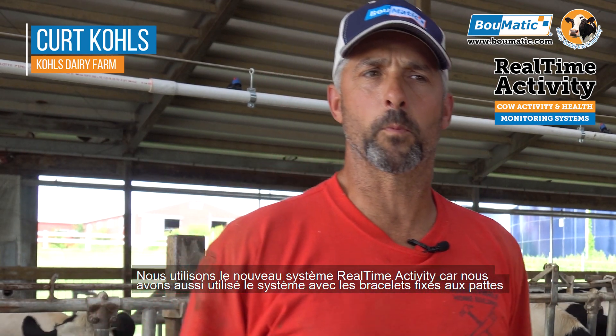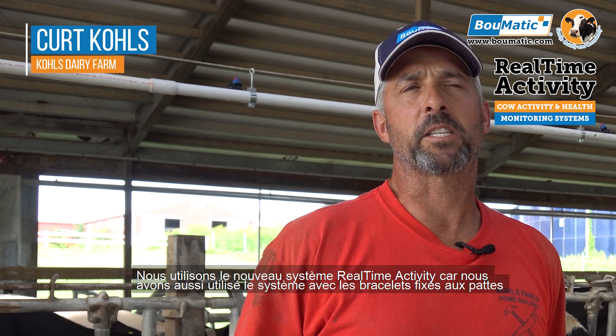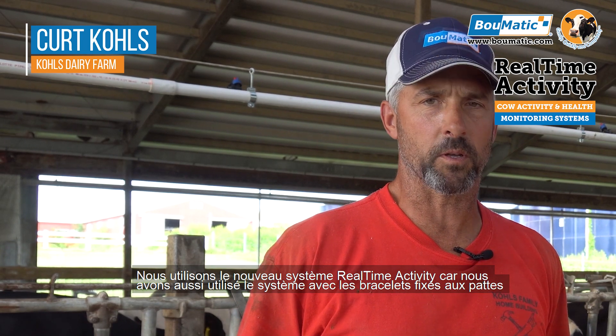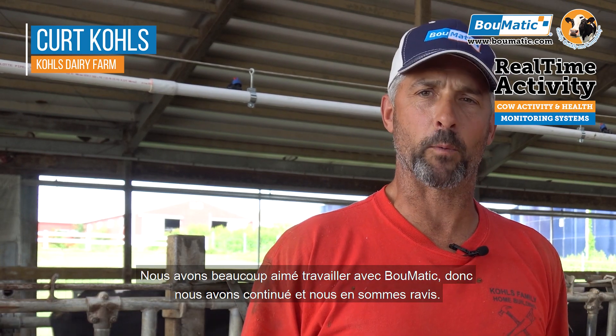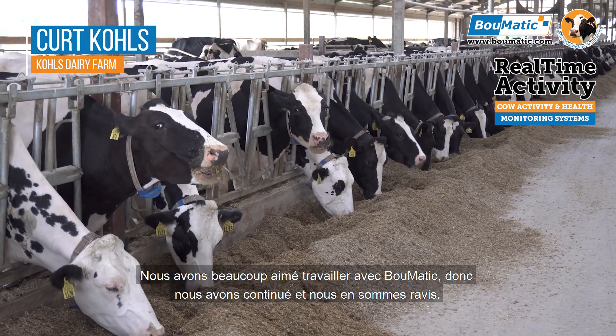The reason we use the new real-time activity system is because we've also used the activity system that incorporated the leg bands, which worked very well, and now we have rumination. We really like working with Bullmatic, so we went with Bullmatic and we're happy about it.